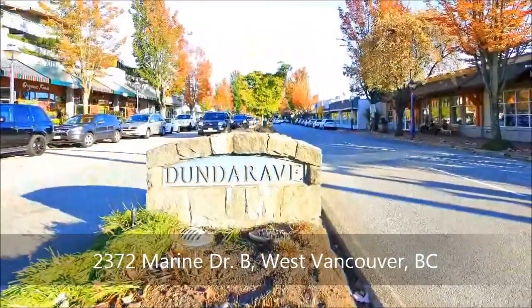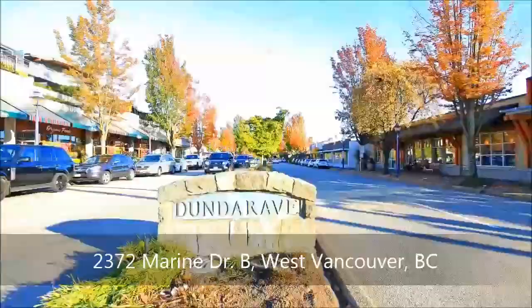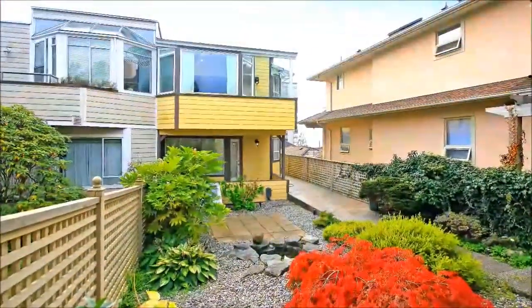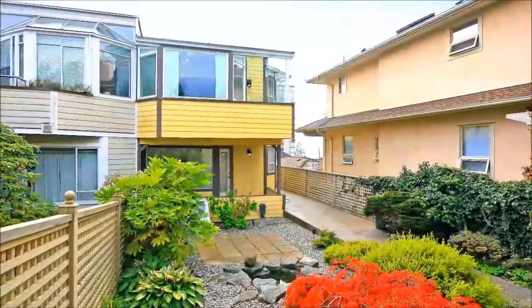Nestled in the heart of the village, where an abundance of restaurants and shops delight you with yummy treats and unique treasures, rests this beautiful and, more importantly, affordable three-level reverse floor plan half duplex on the south side of Maureen Drive with exquisite water views.